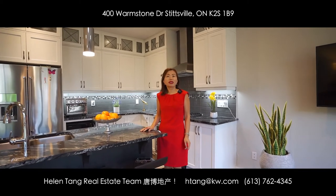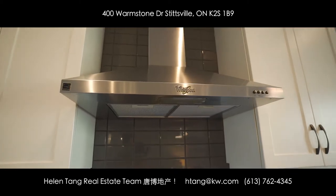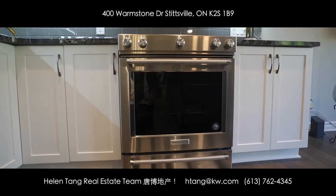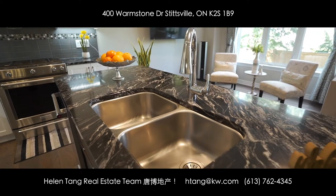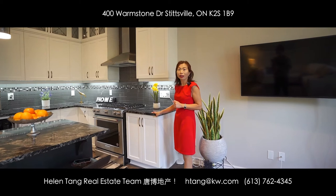What I like most about this beautiful home is the open kitchen and family area, and the kitchen is really a chef's dream. Look at this gas stove — it has an electric oven and all the cabinets have been fully upgraded. The beautiful quartz countertop provides a lot of space for food preparation and family gatherings.